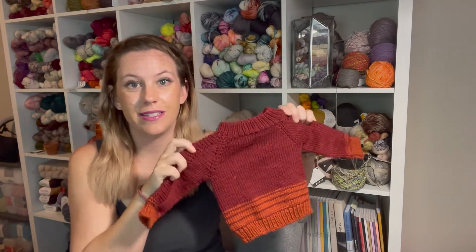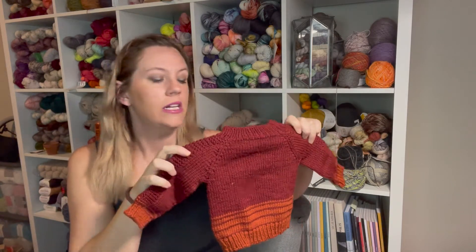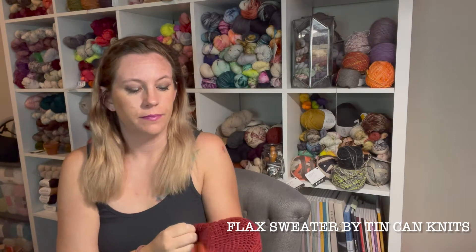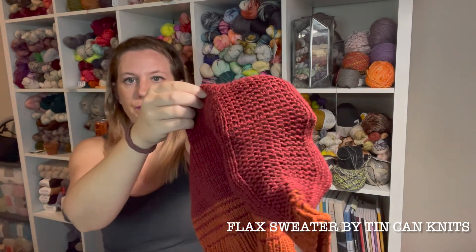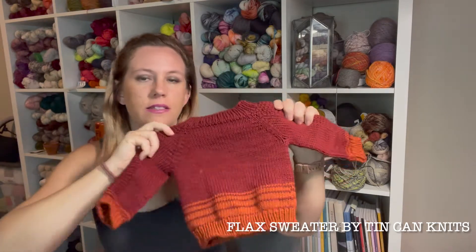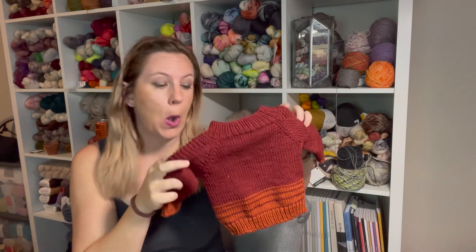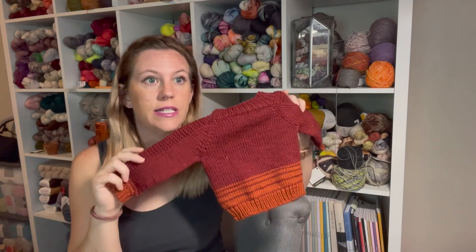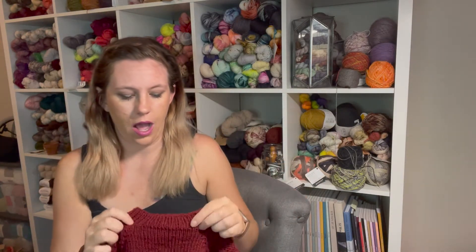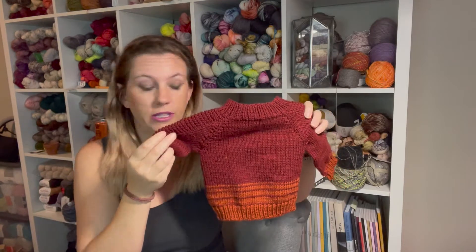This is the Tin Can Knits Flax Pullover sweater and it has a garter panel on the sleeves. Some people omit that piece. This is such a beginner-friendly sweater and this is the first time I've ever knit it. I knit the six-month size and I don't really know baby sizes so I'm hoping it's fine.